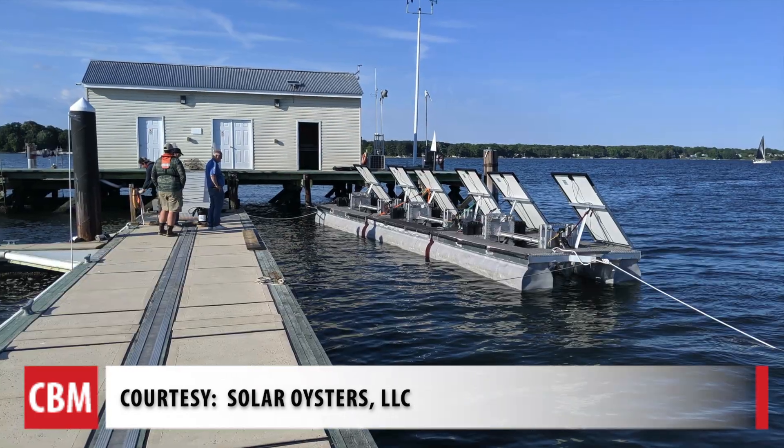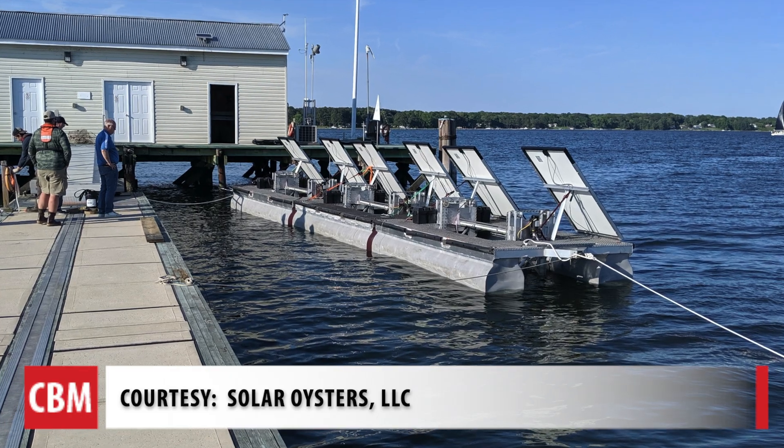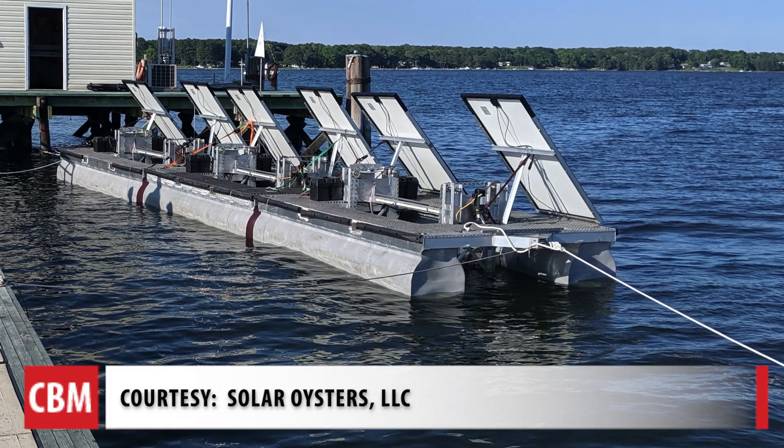This is the setup in Solomon's Island, where they partnered with the University of Maryland Center for Environmental Science and collaborated with Oyster Recovery Partnership and the Chesapeake Bay Foundation.